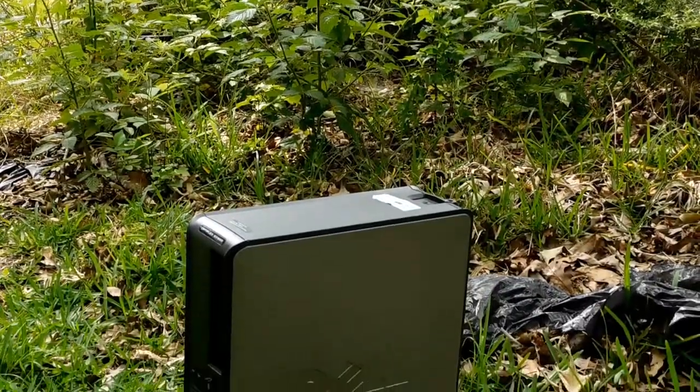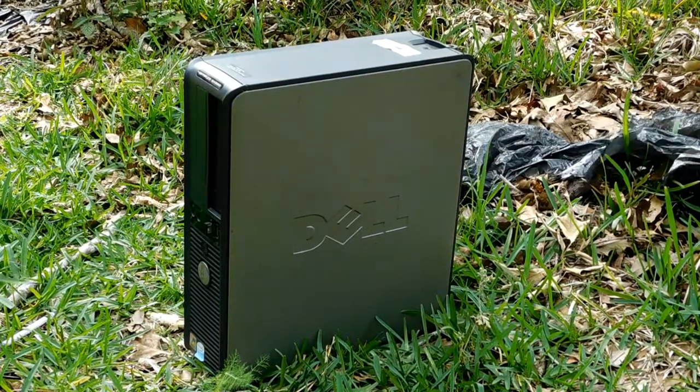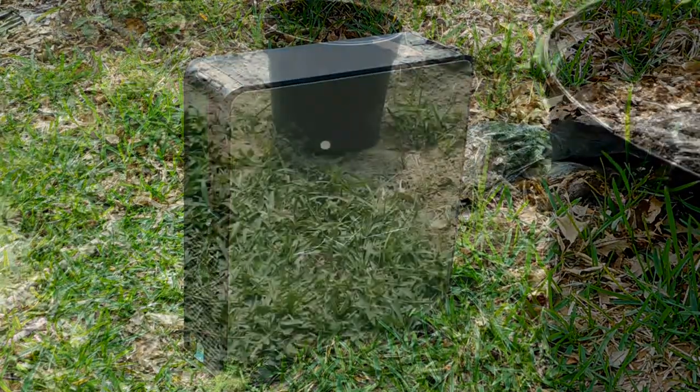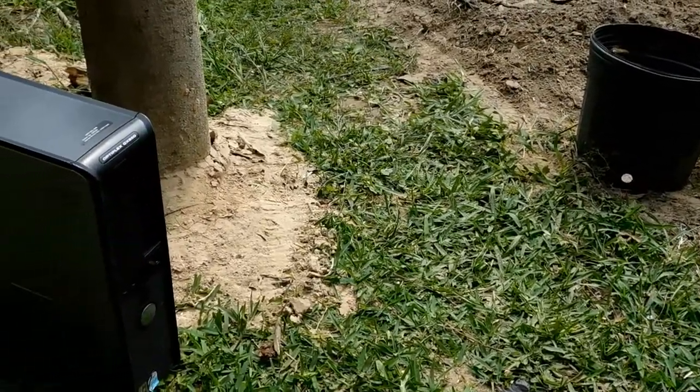Hello everyone, welcome to Techie Pocket. First, I just want to say sorry for all the background white noise — that's just an AC. Anyways, today I'll be seeing if this old Optiplex GX620 is at least fit for some casual surfing.